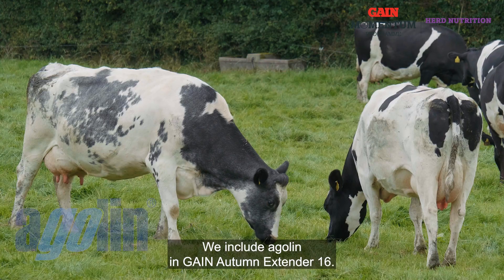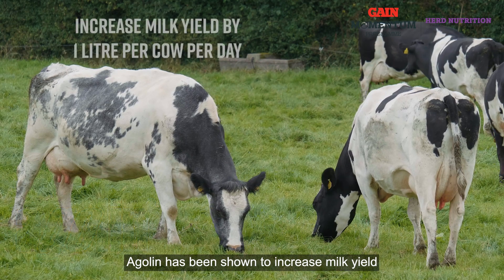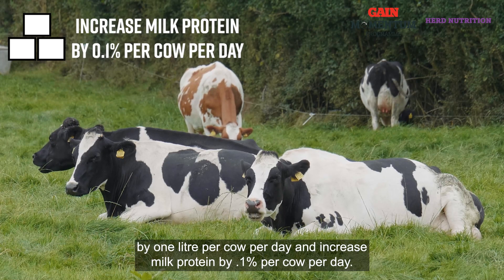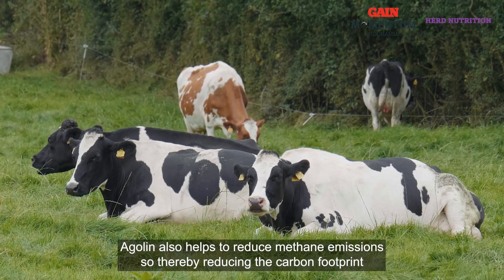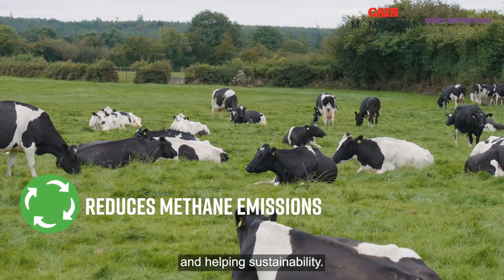We include Aglin in Gain Autumn Extender 16. Aglin has been shown to increase milk yield by one litre per cow per day and increase milk protein by 0.1% per cow per day. An excellent additive — Aglin also helps reduce methane emissions, thereby reducing the carbon footprint and helping sustainability.